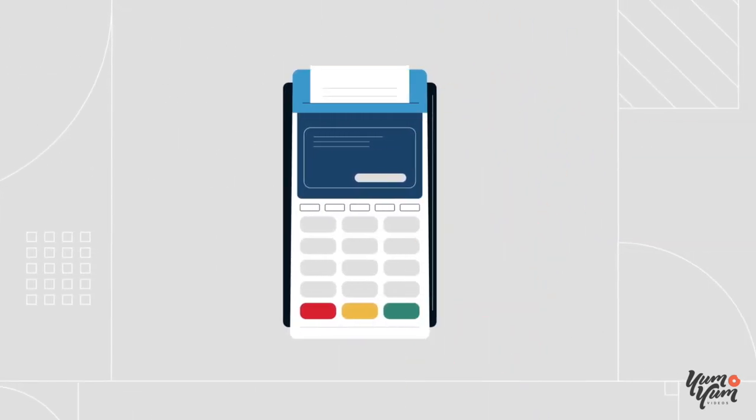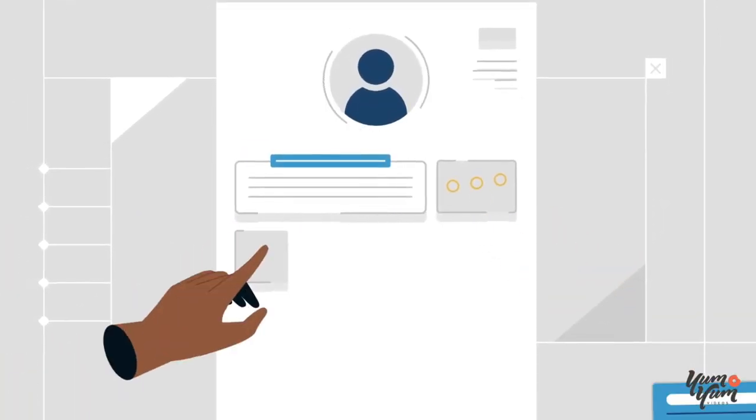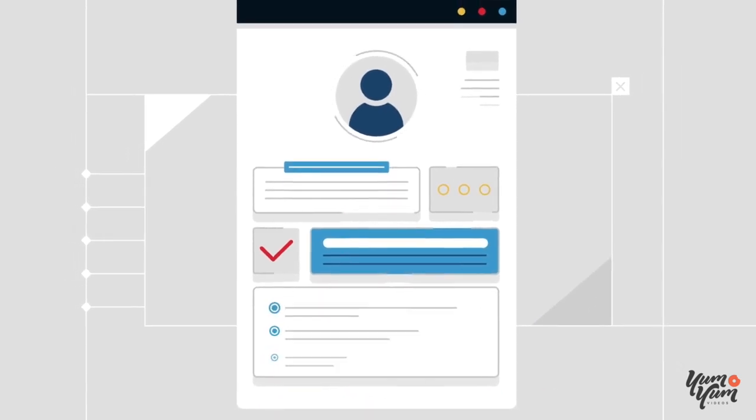Check out with a purchase order or credit card. Build and share shopping lists, and quickly update your account preferences. You can do it all and more with a MyBeckman account.